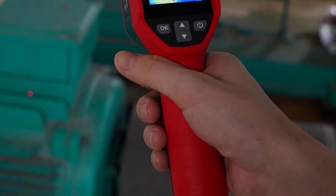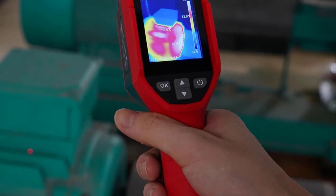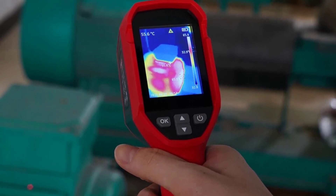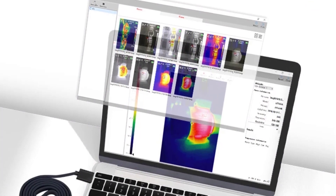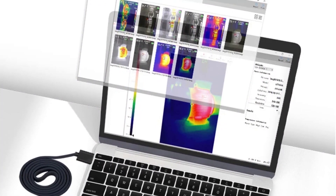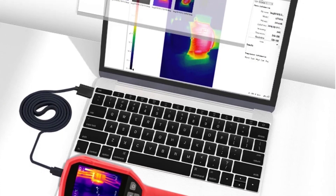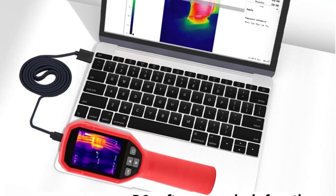Equipped with a high-quality 120 x 90 thermal sensor, the UTI 120's delivers sharp and accurate thermal images. The 10,800 pixels ensure precise temperature measurement and detailed thermal analysis. The device also features a 3.5-inch LCD screen, which provides a clear and vibrant display of the captured thermal images, allowing users to analyze and interpret the data effectively.